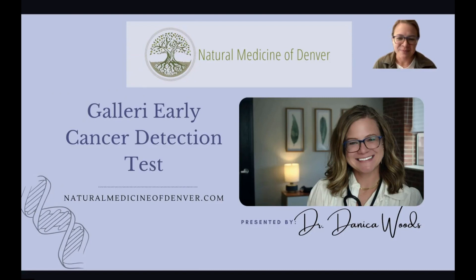Josette is here — she's our Colorado rep for GRAIL, which is the parent company for Galleri testing. She's great on the administrative side of things, including payment plan options through GRAIL for the Galleri test. I think this test is really helpful for making sure we're working from a preventative mindset.